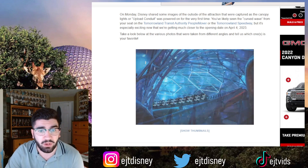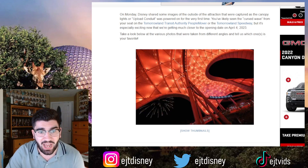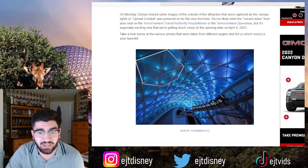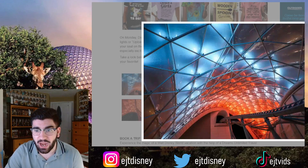You've likely seen the curved wave from your seat on the Tomorrowland Transit Authority PeopleMover or the Tomorrowland Speedway, but it's especially exciting now that we are getting much closer to the opening date on April 4th, 2023. Here are a bunch of different images taken from different angles.